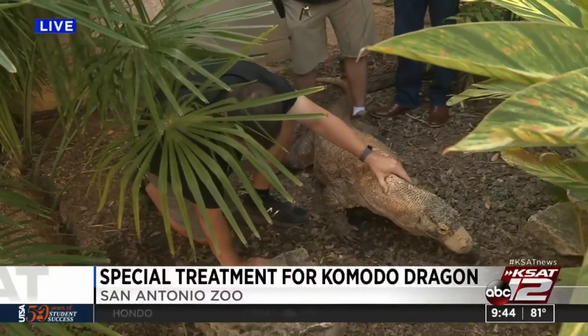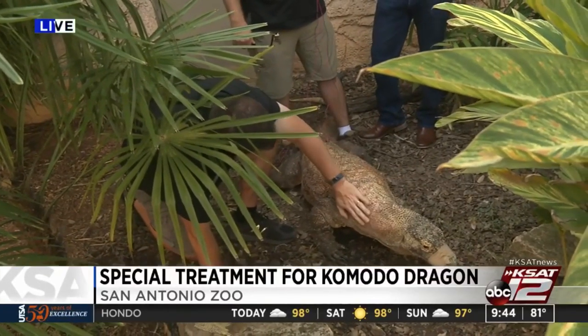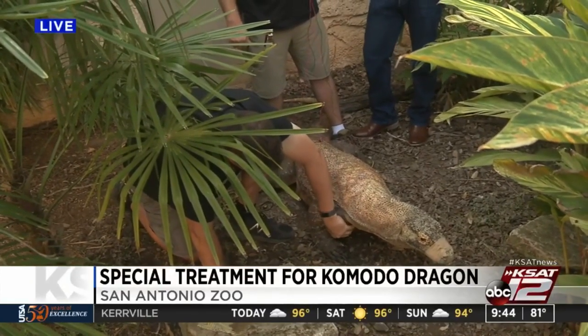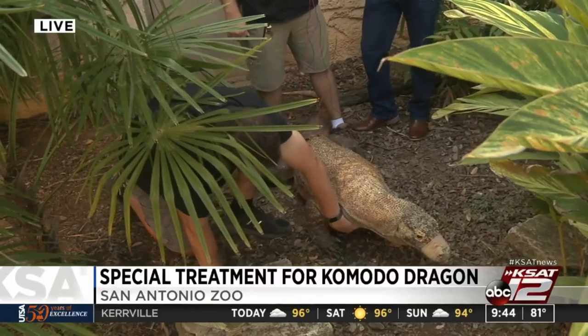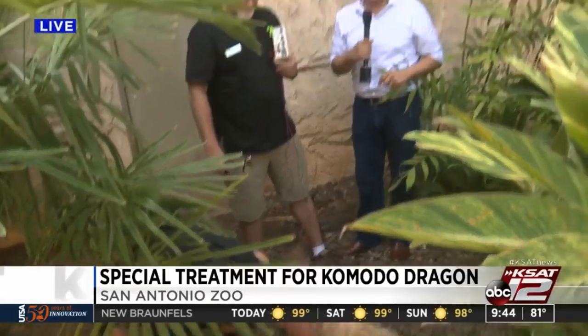It looks like Bubba is starting to move around a little bit here. This is a very interesting live shot, one that I'm very happy I got to take part in — to help Bubba get on the move and get better — because he is one of the most popular residents here at the San Antonio Zoo.